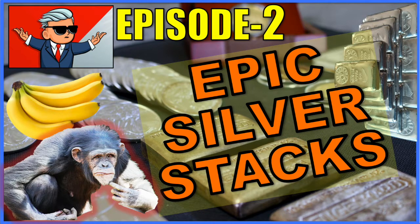What's going on, silver stackers! Our first edition of Wall Street Silver Epic Silver Stacks proved so successful we're going to do another one.